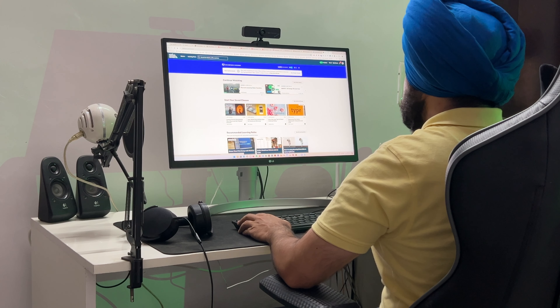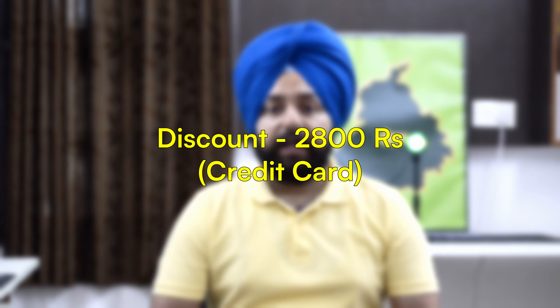I thought there would be another monitor in this combination. The price I paid is Rs. 22,780, which I got at a discount using a credit card.